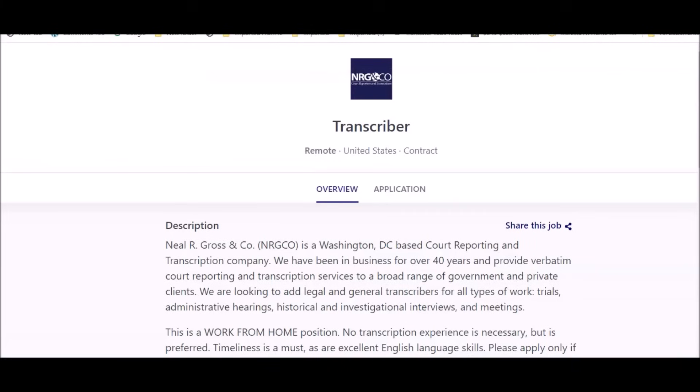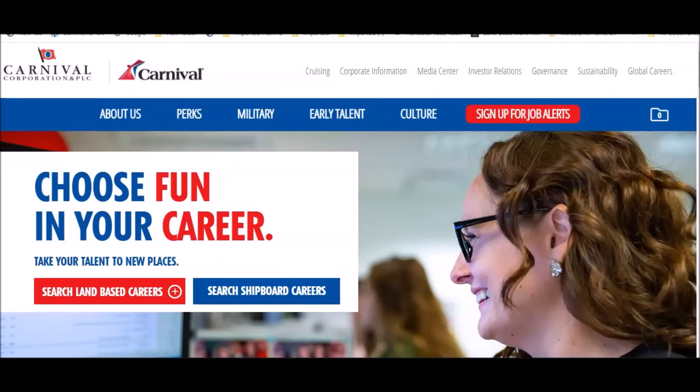Those are the three remote-based positions currently open for application. If you're interested, check out the link in the description section which will take you to my website where all the jobs are listed. Thank you so much for watching — I wish you all the best. Happy work from home, and talk to you soon. Bye!